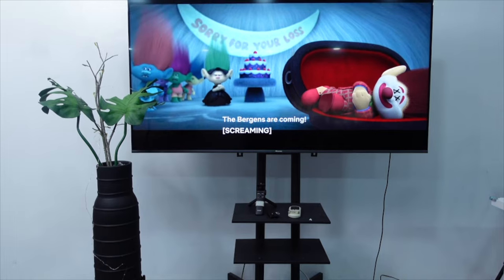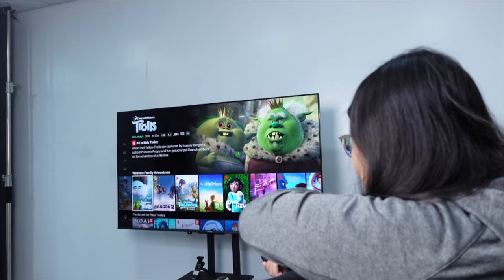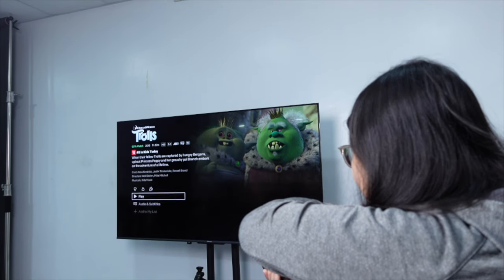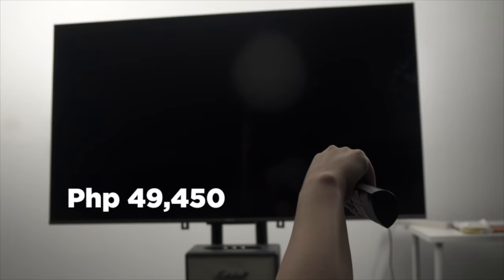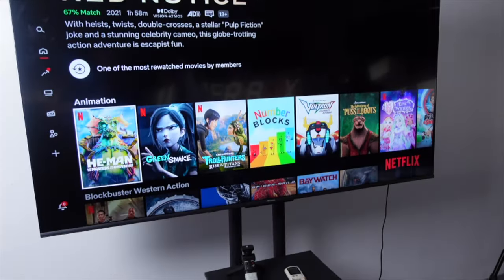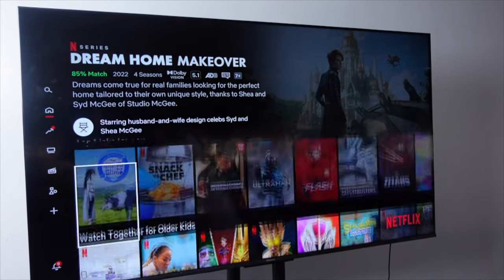Your viewing experience with this Hisense U60H 4K ULED Google TV will be top-notch. But one more important question — how much? This 65-inch Hisense 4K ULED Google TV will retail for P49,450 and it comes with a free soundbar. Is it worth it? We'll let you decide.